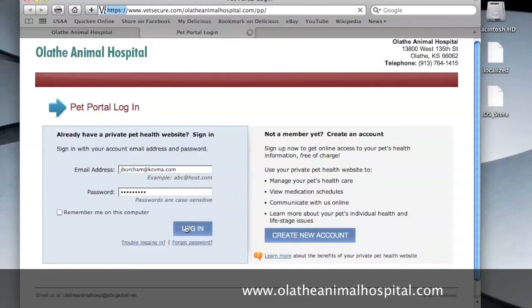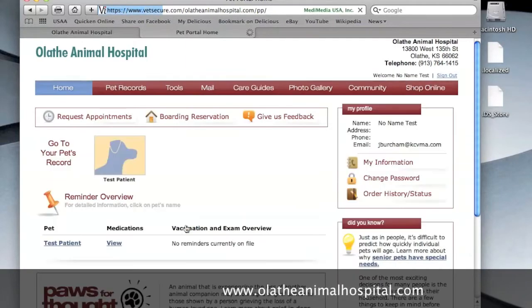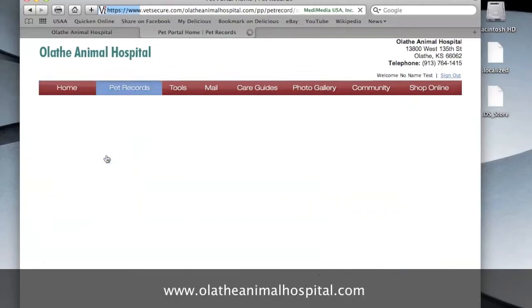Once you click Login, you will see the main landing page for your Pet Portal. There will be an image and name representing each of your pets. Click on the pet whose Pet Portal you want to see.